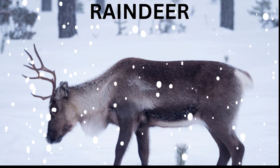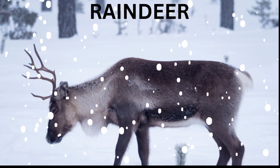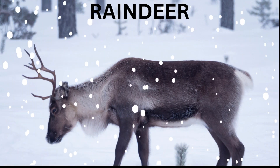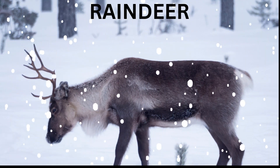Reindeer — it is a type of deer that lives in cold regions such as the Arctic. Some of them are domesticated and used for transportation, such as pulling sleds on snow.